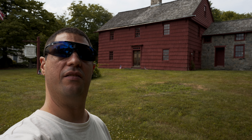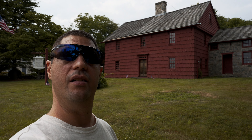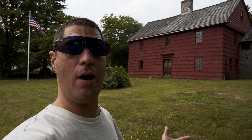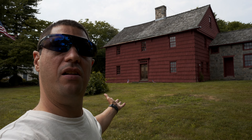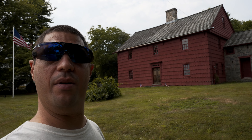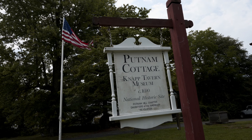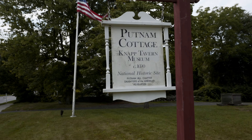What's up guys, Mustang 2005 here. Today I'm doing some New York historical locations, except for this one here — this one is actually in Connecticut but it's practically on the border so I'm gonna include it anyway. This is Putnam Cottage, somewhere in Connecticut. It's also known as Knapp Tavern Museum, circa 1690, an old Daughters of the American Revolution site.